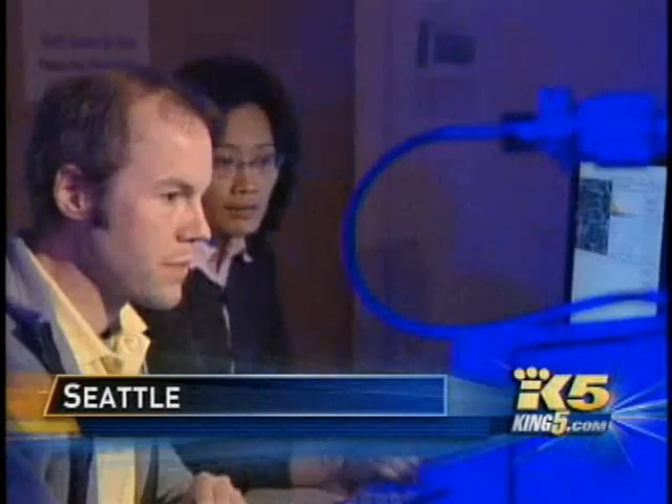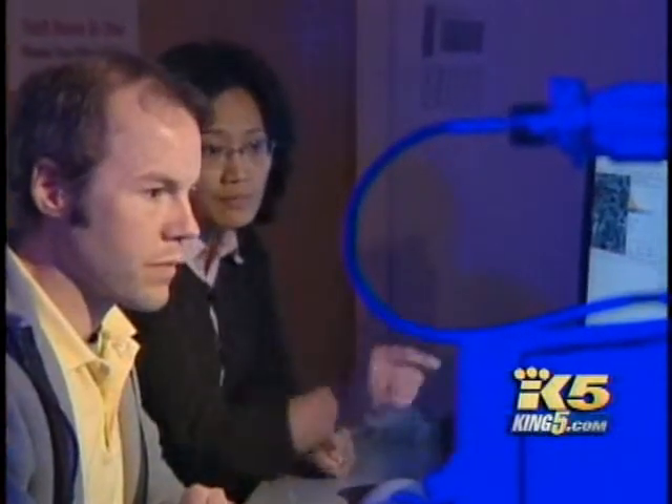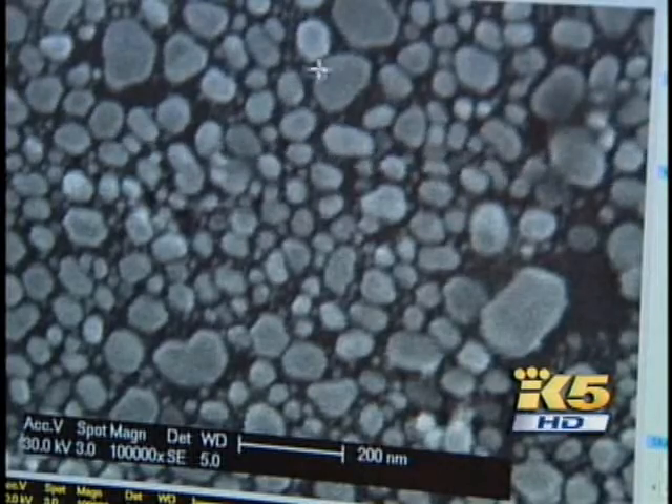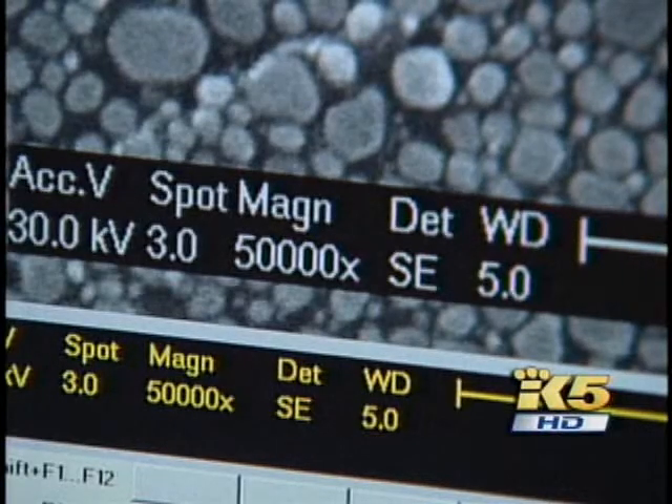This is the nanotechnology lab at the University of Washington. This electron microscope is looking at gold dust — make that really fine gold powder. The bigger piece seen on this computer screen is about one one-thousandth the thickness of a human hair. As you shrink the scale of material, they start exhibiting some unique properties.